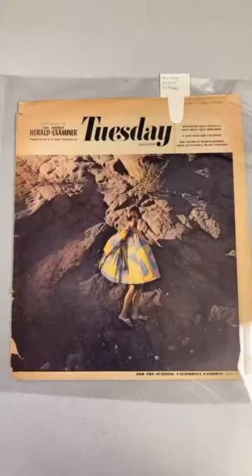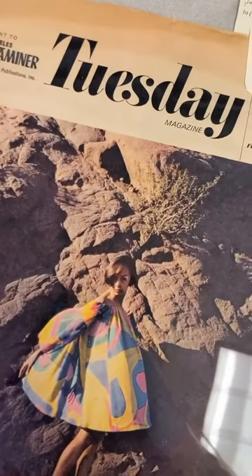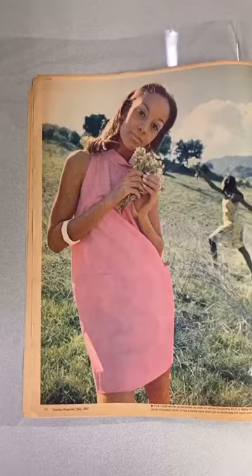Here is a copy of Tuesday magazine in its protective mylar with its temporary tag. Tuesday magazine was founded in 1965. It was a Black-owned business — a magazine supplement in different urban newspapers. This one comes from the LA Herald Examiner. It was intended for a Black audience and covered culture and politics.